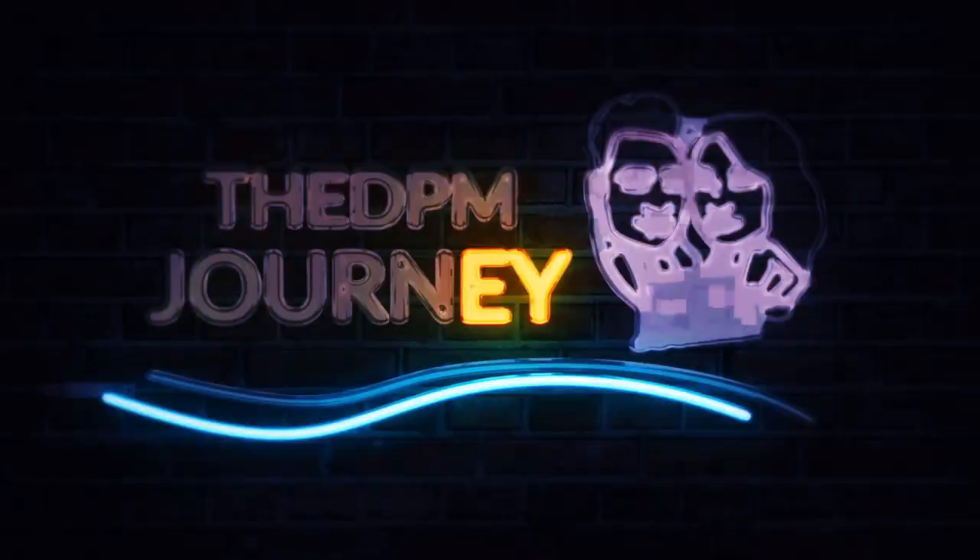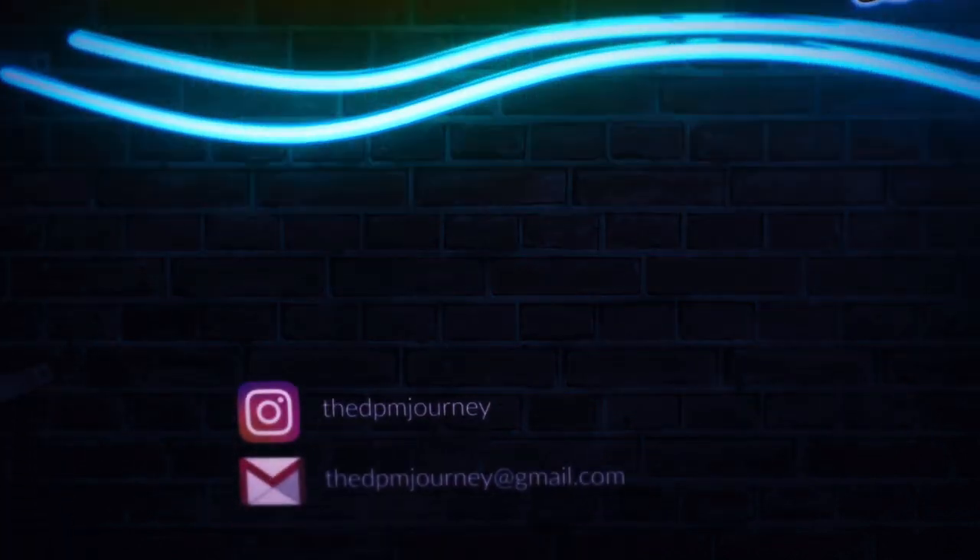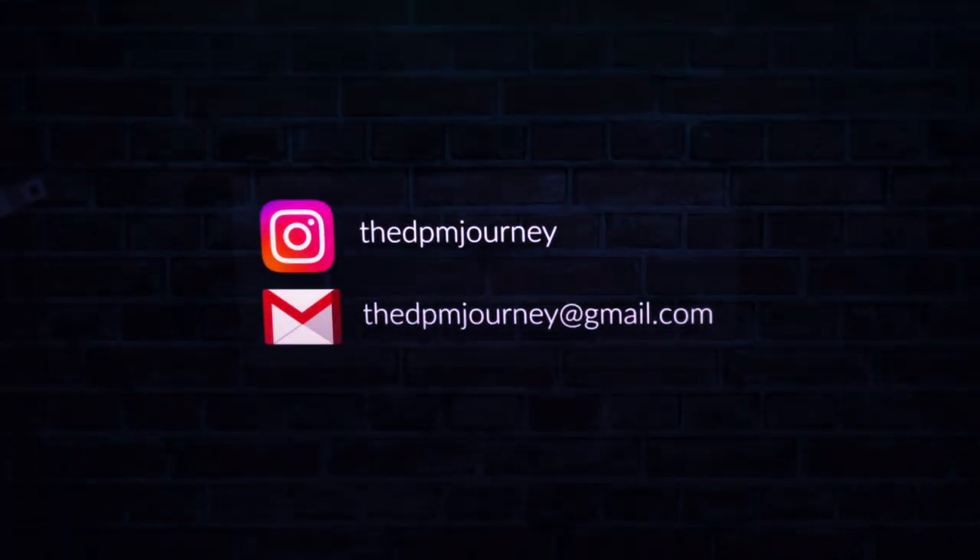Hey there pod squad, welcome back to the channel. My name is Yona, I'm a third year pediatric medical student at CSPM, and today I'm going to share some tips with you guys if you're first or second year wanting to prepare for the boards in the upcoming summer. So let's begin.